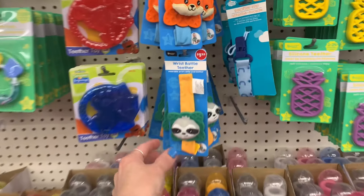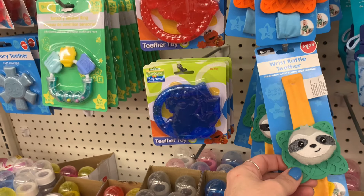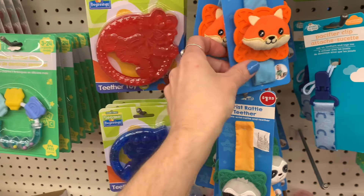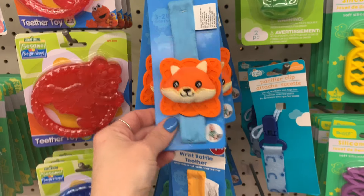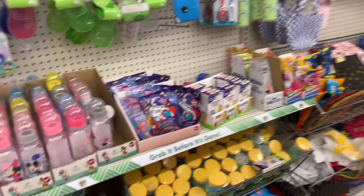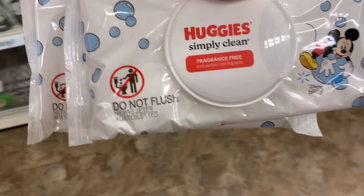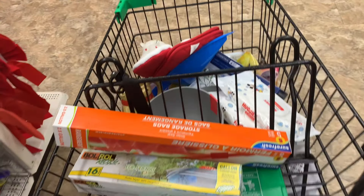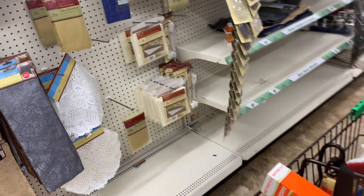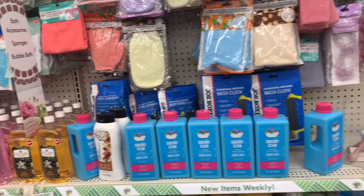You guys, they have Freddy Krueger socks — that is awesome! My husband loves Freddy Krueger. Let's see if there's anything in the baby section. These are new — look at these cute little wrist rattlers. This is like a rubber or silicone that they can chew on. They also have the little fox, that's super cute. Those are new for sure. Oh, I need wipes — I usually get the other brand but they don't have them, so I'm gonna grab these.